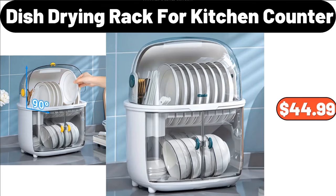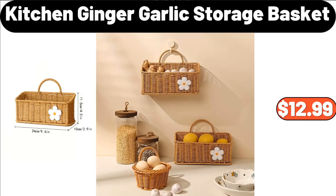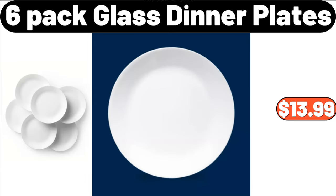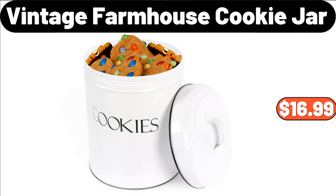Dish Drying Rack for Kitchen Counter, $44.99. Cordless Handheld Vacuum, $39.99. Kitchen Ginger Garlic Storage Basket, $12.99. 4-Pack Ceramic Bowls, $11.99. 6-Pack Glass Dinner Plates, $13.99. Floating TV Stand for 80-Inch TVs, $119.99.